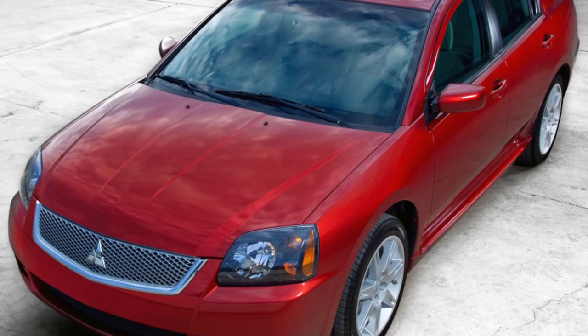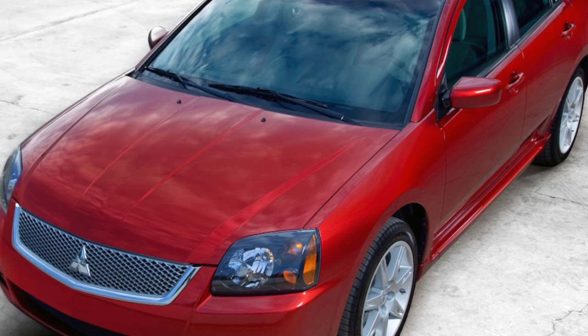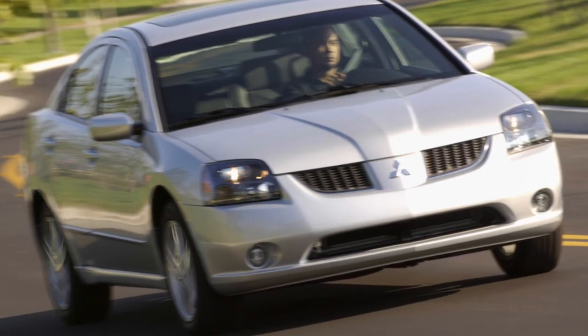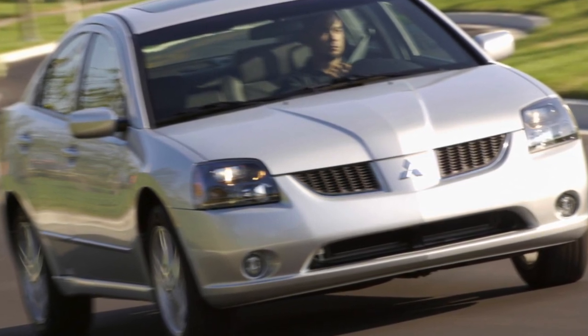The 9th Generation Mitsubishi Galant comes from the USA. As time has shown, this American did not please domestic motorists. The 9th Generation Mitsubishi Galant was developed in the California Studio Mitsubishi Motors North America (MMNA).